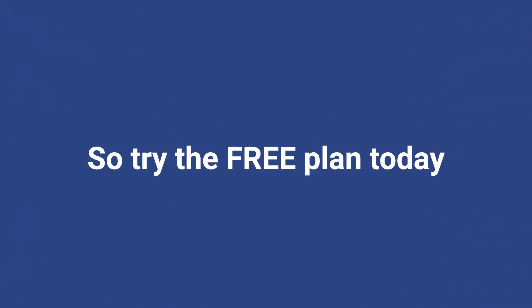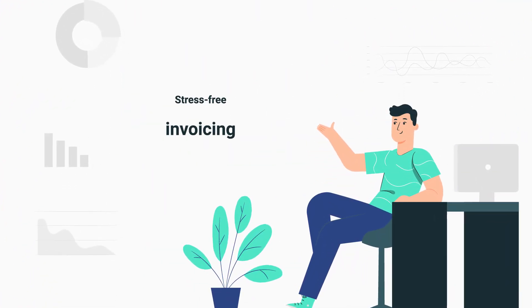So try the free plan today. Sign up to Luca Plus and say hello to stress-free invoicing.